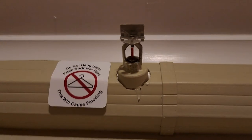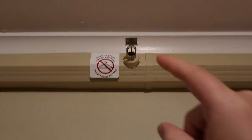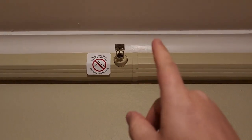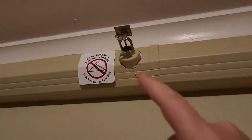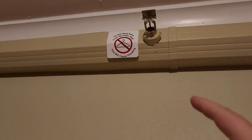We see these sprinklers all the time, so how do they work? There are several types of sprinklers, though the heads look very similar. There are dry chemical sprinklers, which you'll see in restaurants, and then there are wet systems and dry systems.